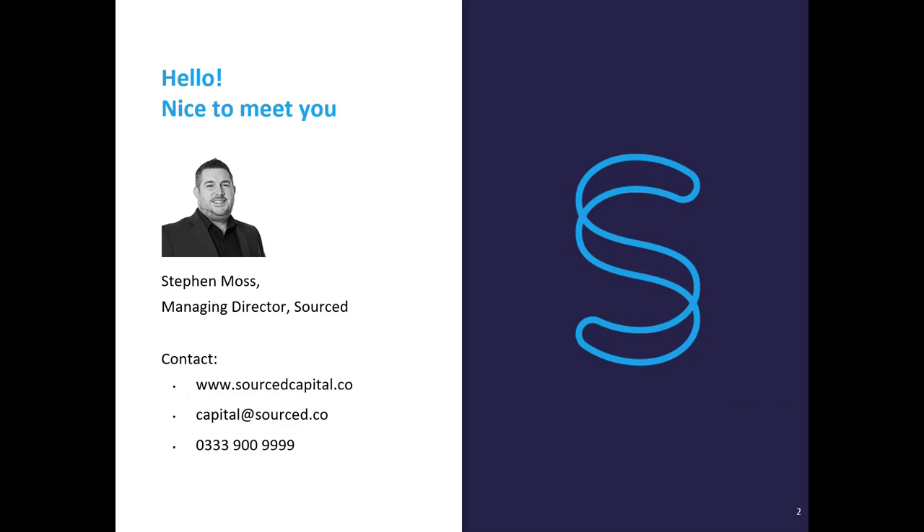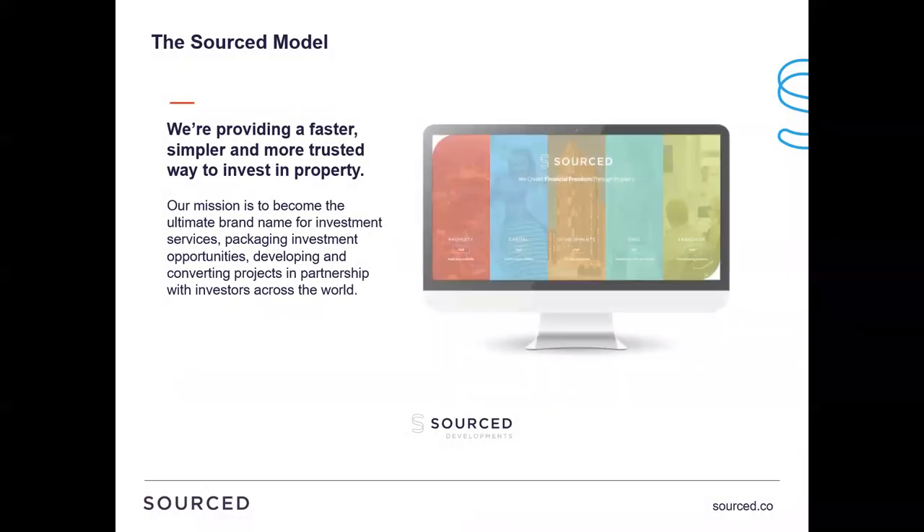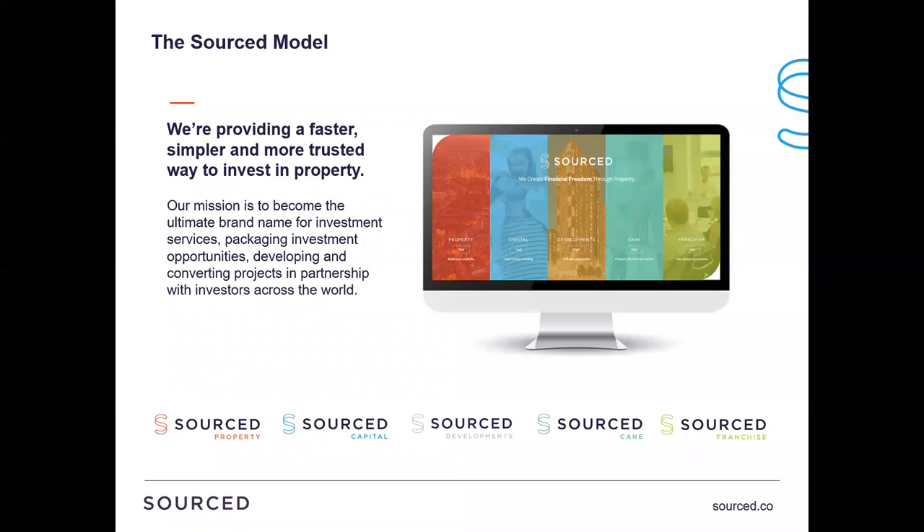Over the past three or four years, I've started to get more involved with SSAS, and that's when we were starting to build our capital side and the brand, planting the seeds and looking at the elements of building a platform. Always being in the property sector, I absolutely love it - I'm a property person through and through. I thought it'd be good to use some of my experience to feed back to our community about ways that we find property. Our business is split across five sections: Sourced Property, Sourced Capital, Sourced Developments, Sourced Care and Sourced Franchise.